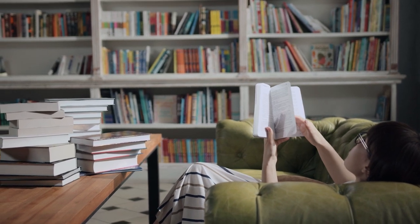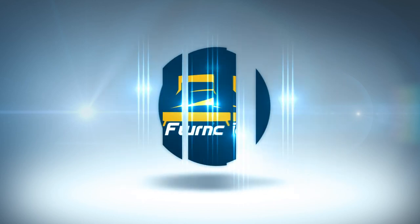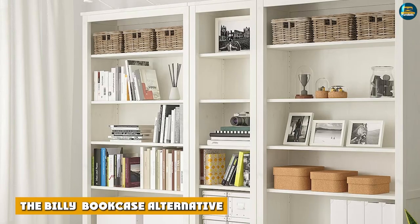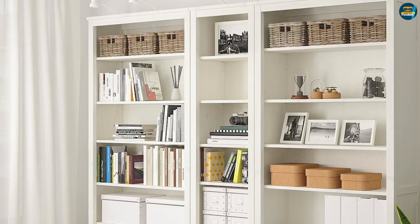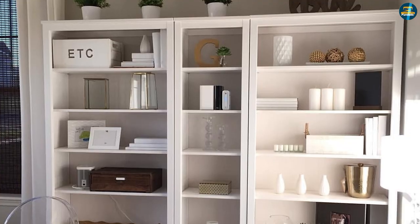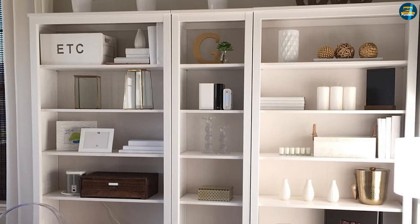It wasn't until about seven years ago that I met the IKEA bookcase of my dreams: the Henness — a Billy bookcase alternative. I was on a photo shoot for work, and the Henness was the sturdy, handsome shelf that seemed to say 'sophisticated adult library' more than 'dorm room placeholder.' It was more natural-looking but with clean, crisp lines that kept its whitewash from going too country.